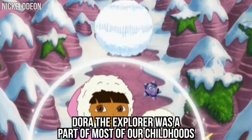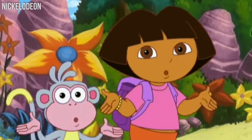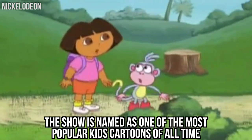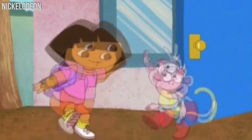Dora the Explorer was a part of most of our childhoods, and it helped us learn our first few Spanish words. The show is named as one of the most popular kids cartoons of all time, and today we'll show you what these characters would look like in real life.